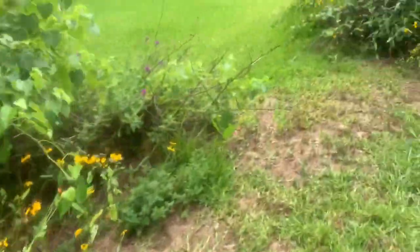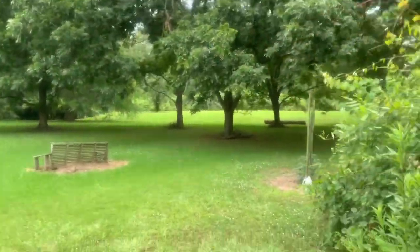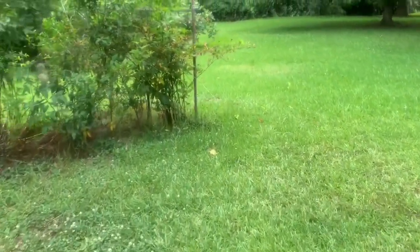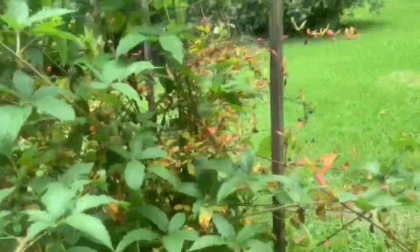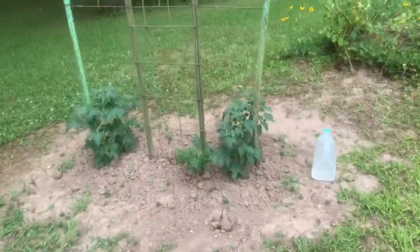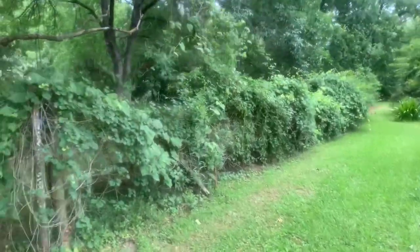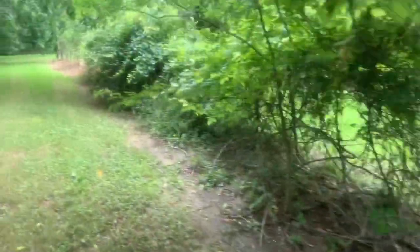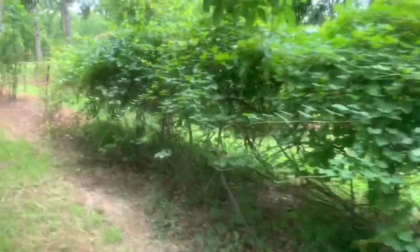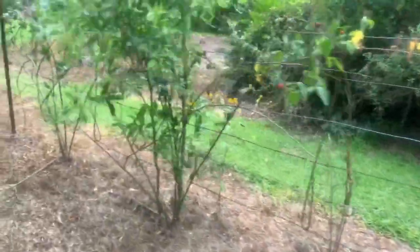Everything's so pretty. Check these out — tomatoes. They've been moved, moved, moved. Monster one — moved.